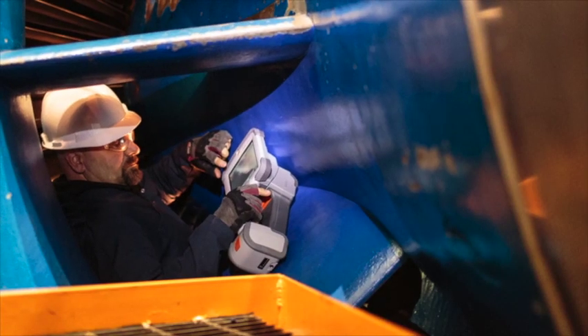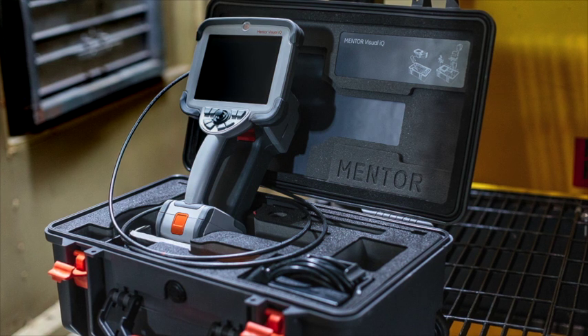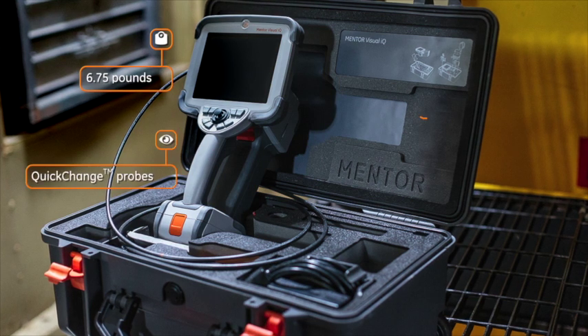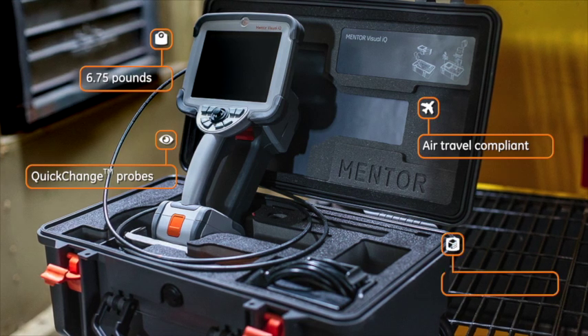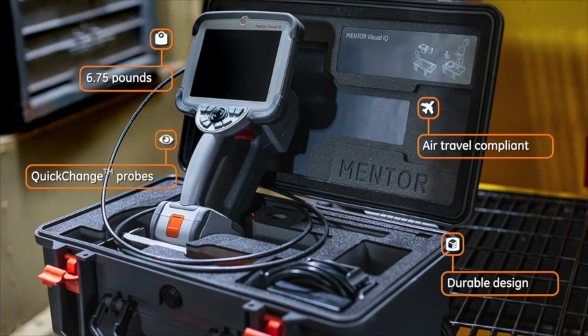Portable, durable, and travel-ready, Mentor Visual IQ simplifies even the most complex inspections. Its 6.75-pound ergonomic handheld design is equipped with quick-change probes and an air-travel compliant lithium-ion battery. It meets both civilian and military standards for durability, standing up to even the toughest environments.